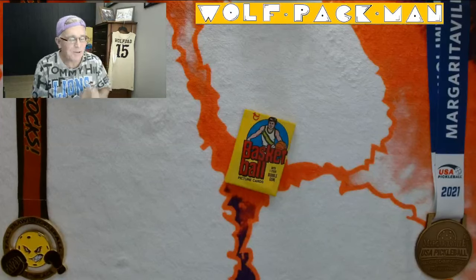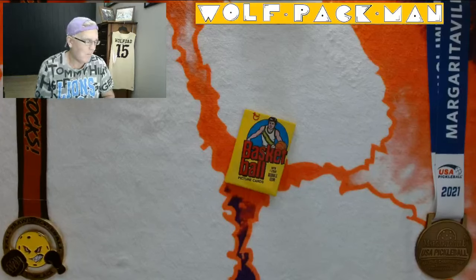Hey everybody, last week — last week of 2023 — pulling out all the stops. I had to have one of my favorite basketball packs of all time as part of this week.